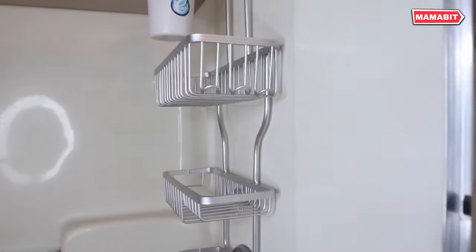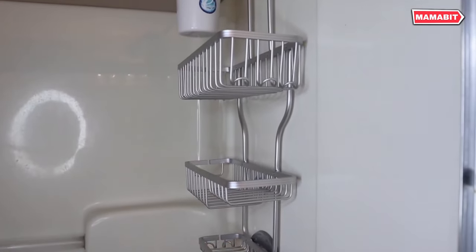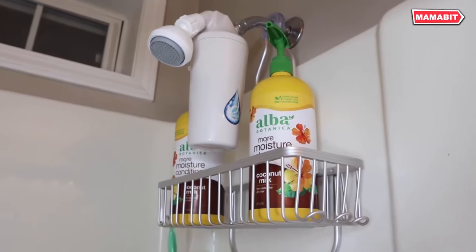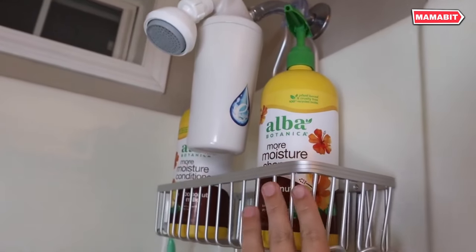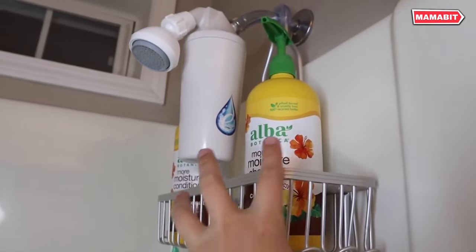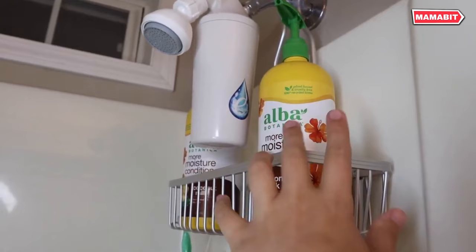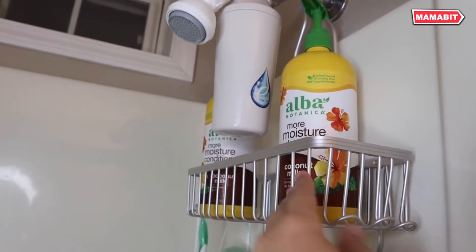Organize your shower space effortlessly with the Asonic Hanging Shower Caddy. This versatile organizer features three baskets and ten hanging hooks, maximizing storage in a compact 13.5 by 27.5-inch design. The top two large baskets accommodate shower gel, shampoo, and body lotion, while the bottom basket is perfect for soap.